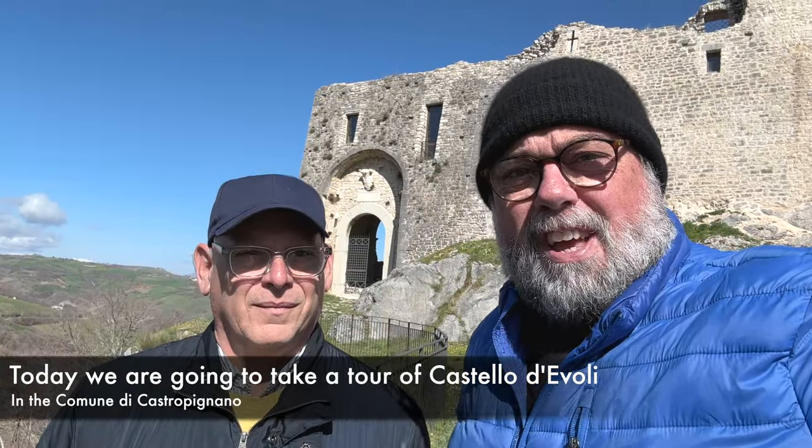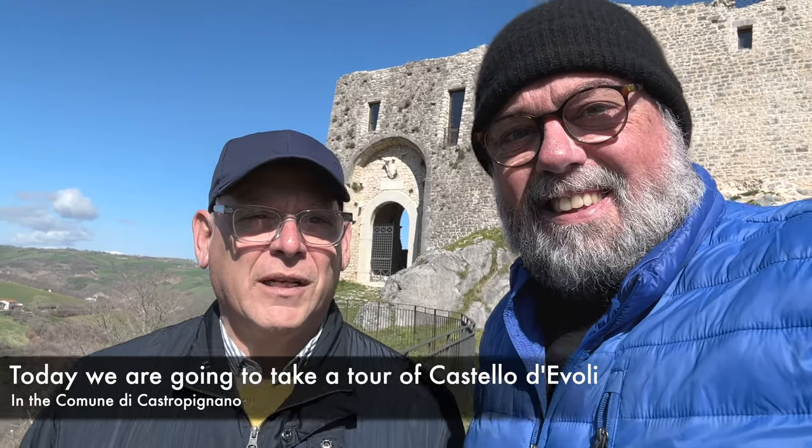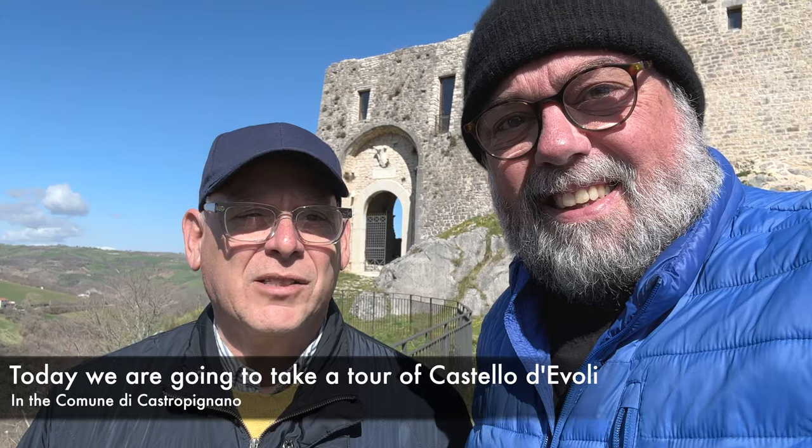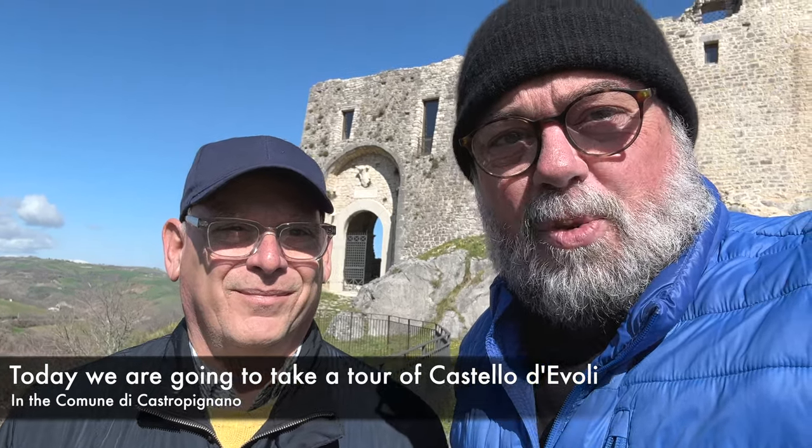Buongiorno, welcome back to our channel. Today we are going to take you on a tour of Castellaneta, the Comune di Castellaneta. We will take you with us and do a tour. Let's go see.